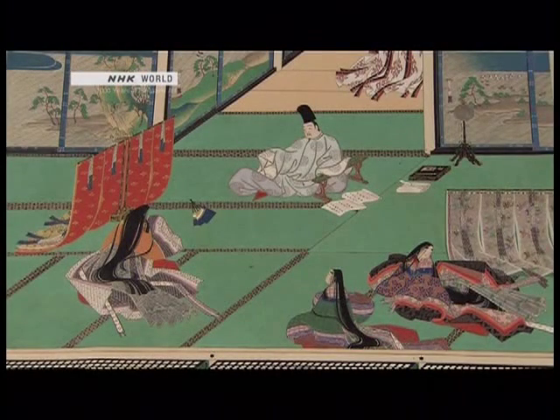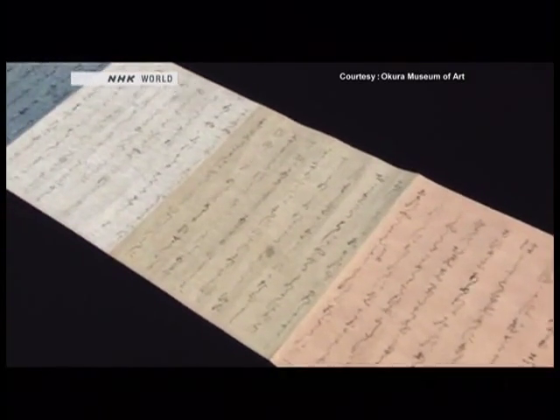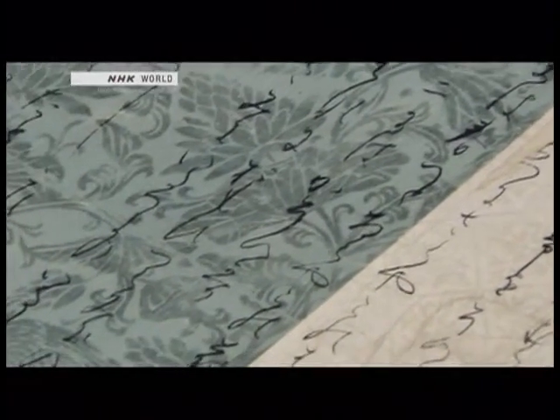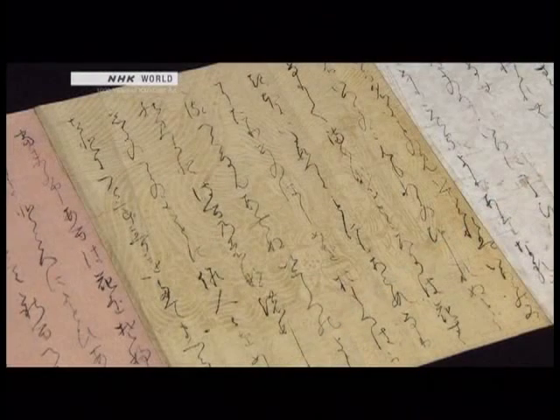The art of making karakami began in Japan about a thousand years ago, in the Heian period. The paper came from China to Kyoto, then the capital city. At first, aristocrats used it mainly for writing. But over time, paper printed with motifs such as birds and flowers found other applications. That was the beginning of karakami.